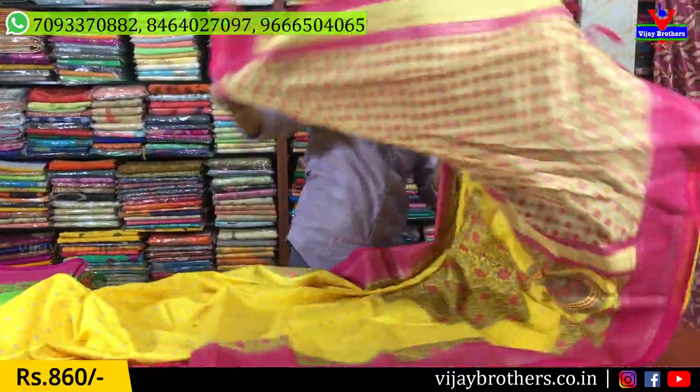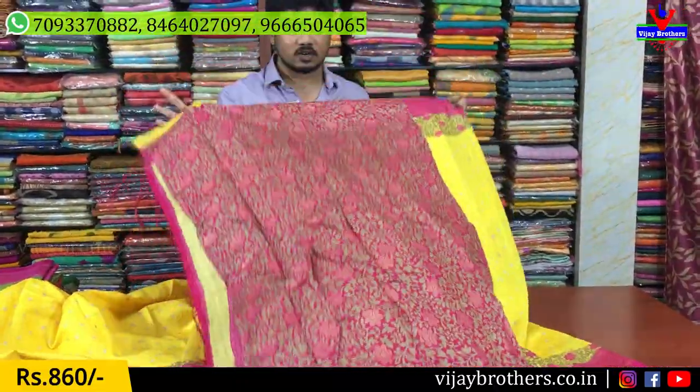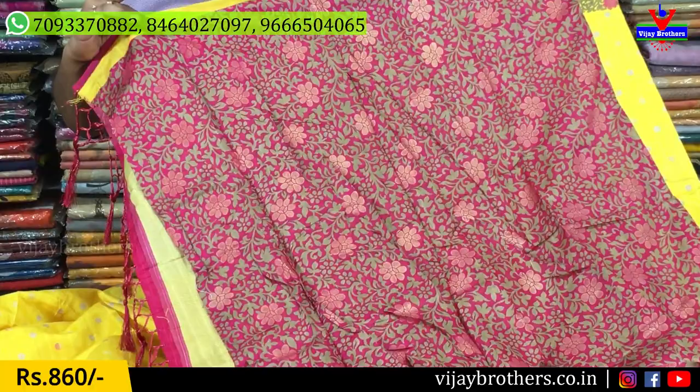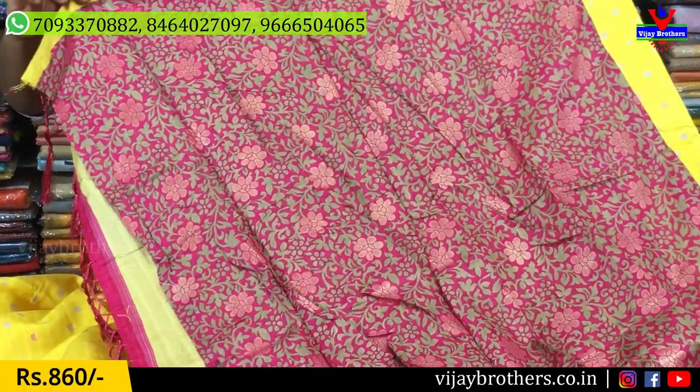This is a blouse with a contrast color combination with a creeper design. This is a beautiful blouse with a contrast color combination.